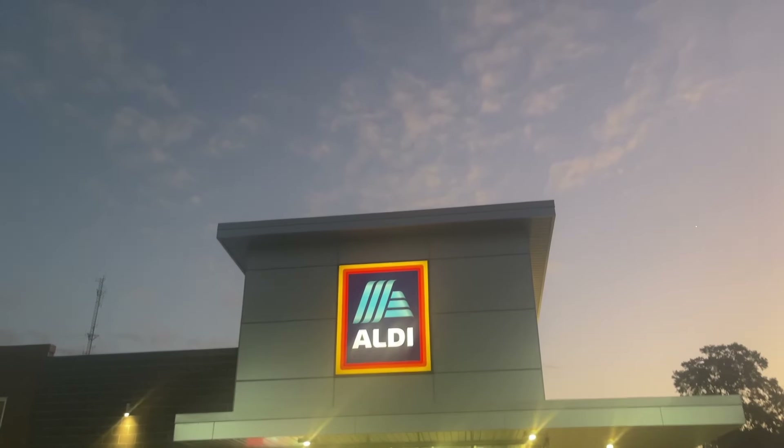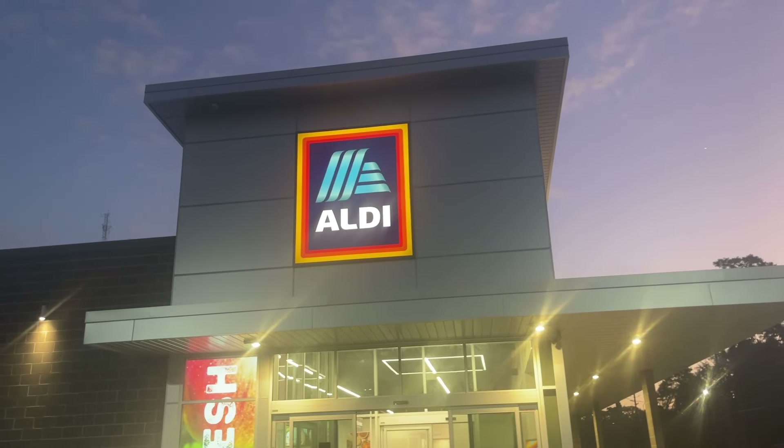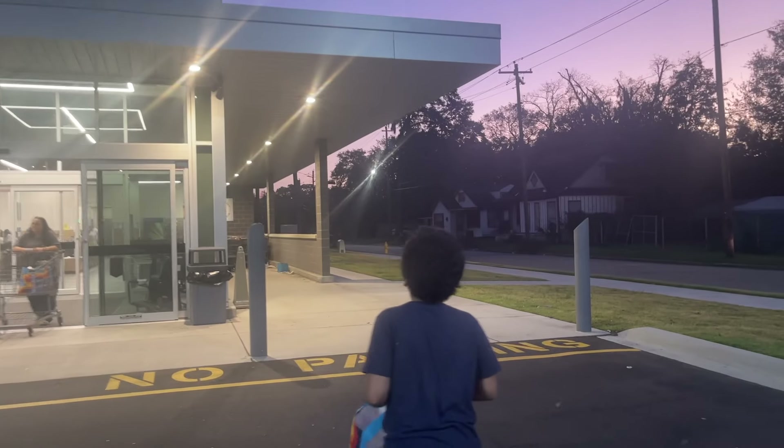I am headed into Aldi right now. I'll show you what they have, good deals, and what we find. First, we gotta go get our cart.